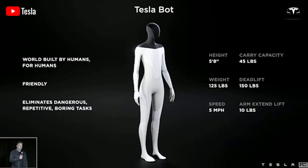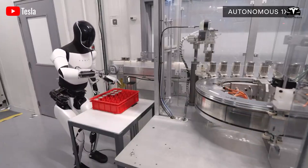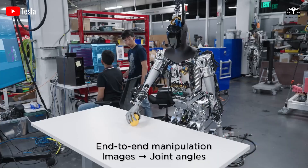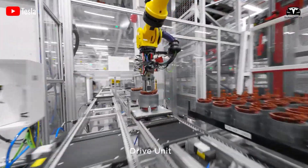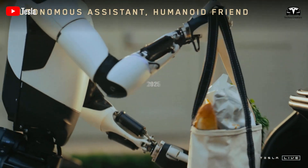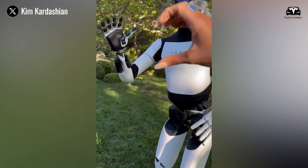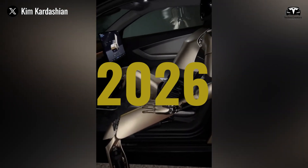Elon Musk has set ambitious goals to keep the Tesla bot project on track, aiming to integrate cutting-edge robotics into Tesla's production lines by 2025. The Optimus robot is anticipated to perform basic factory tasks and contribute to electric vehicle manufacturing. Musk has outlined a target of deploying at least 1,000 Optimus units within Tesla by 2025, with potential scalability to as many as 10,000 units. This could allow for limited sales by the end of the year, with more significant expansion expected in 2026.